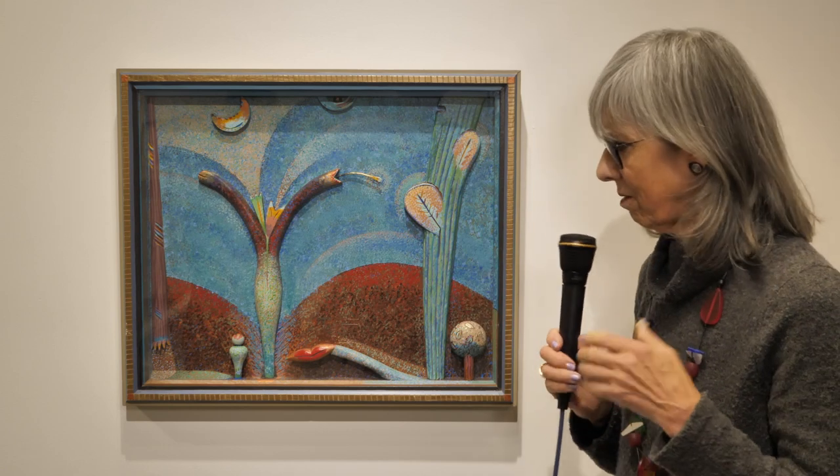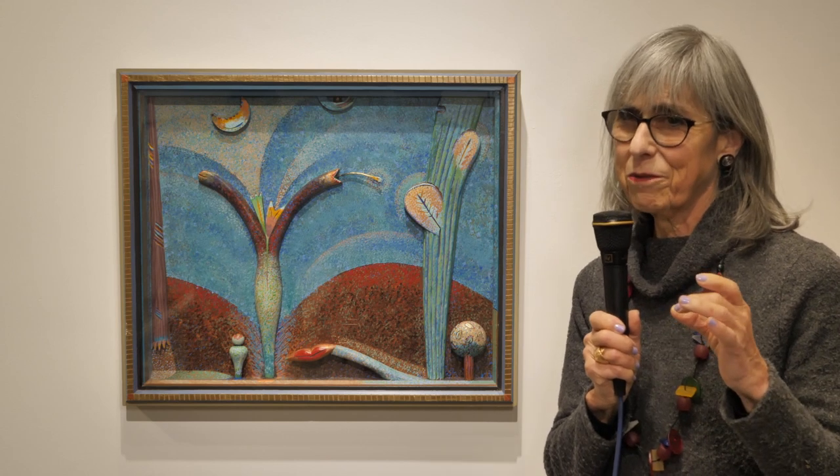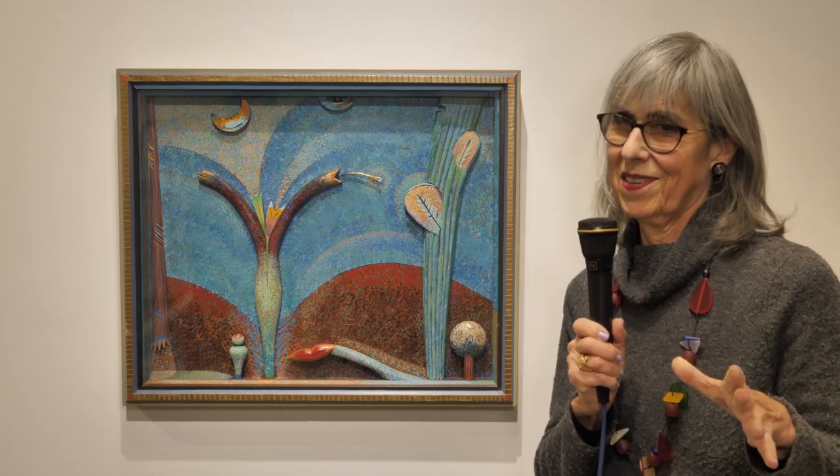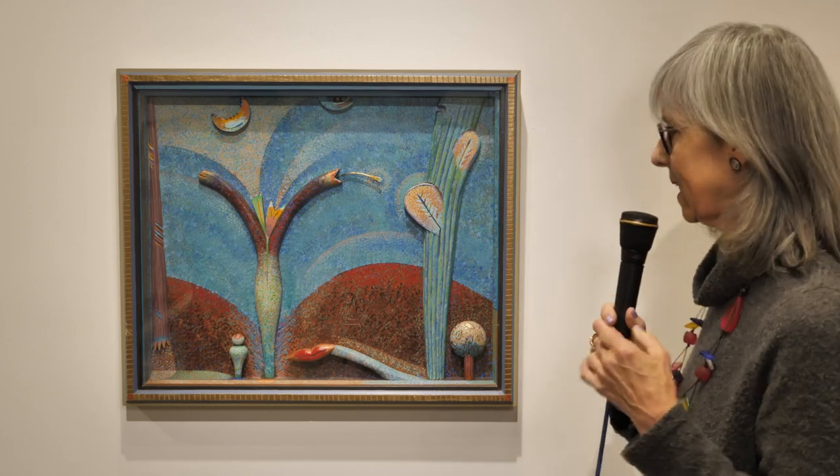The frame — it's wonderful to see a frame that really reflects what's within it. And not many artists do that. So I like that a lot.